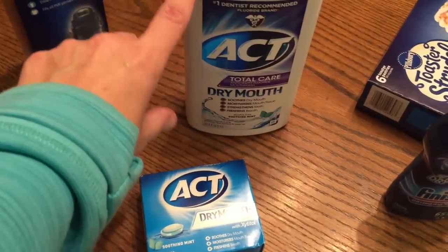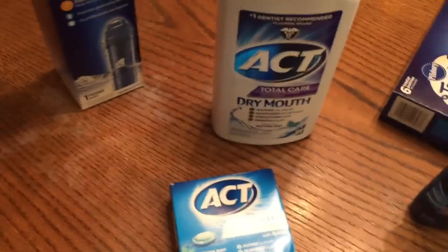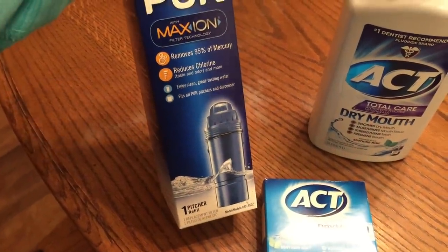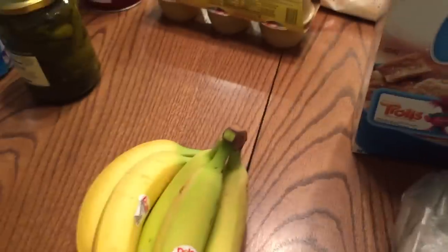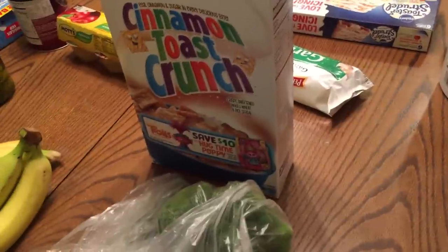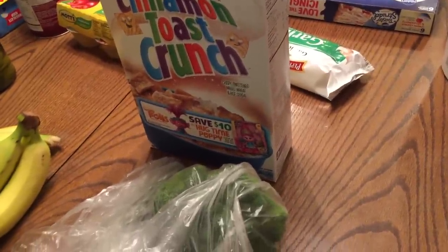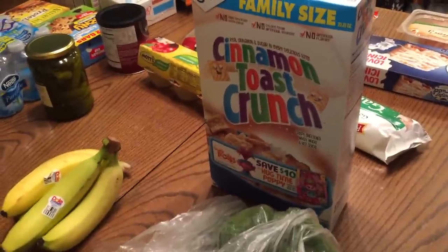I got some lozenges - I have Sjogren's syndrome so dry mouth is a problem. Between the mouthwash and the lozenges, I usually do the mouthwash after I brush and then have a lozenge at night to help with that. I got a water filter, some cinnamon toast crunch, a little bit of broccoli, a cucumber, and some bananas. That's our grocery haul for the week. Stay tuned - I'll be doing the giveaway video soon, hopefully by the weekend.